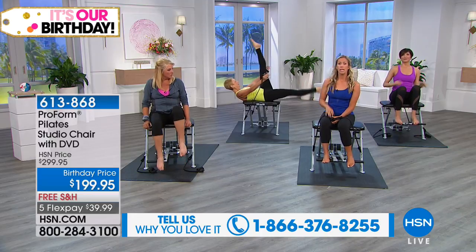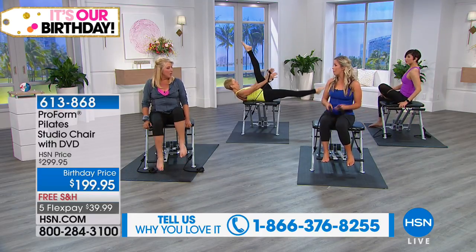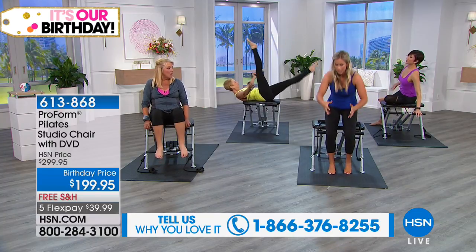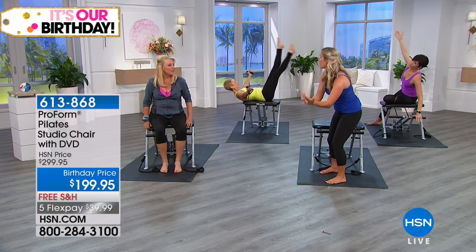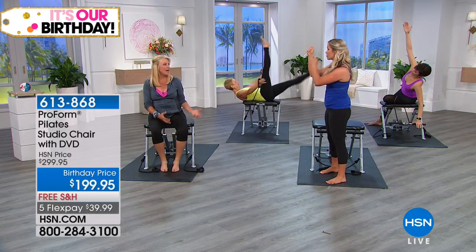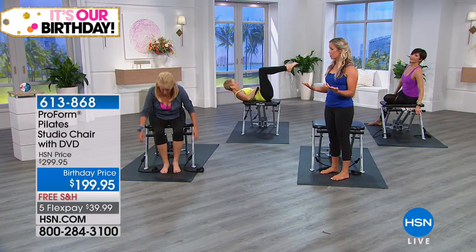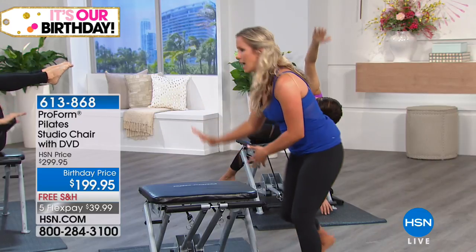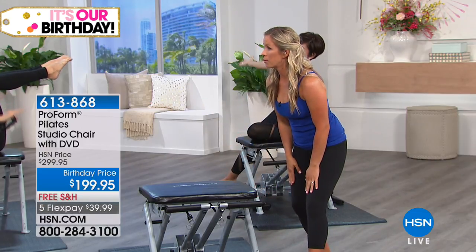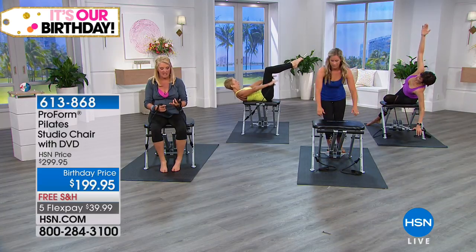Even unloading the dishwasher, you need some power. Picking up groceries from the back of the car, putting the baby in the crib, picking up your grandkids on your hip, gardening — that requires movement. It requires pushing, pulling, squatting, lunging, bending. And all that can be trained right here on the Pilates chair.